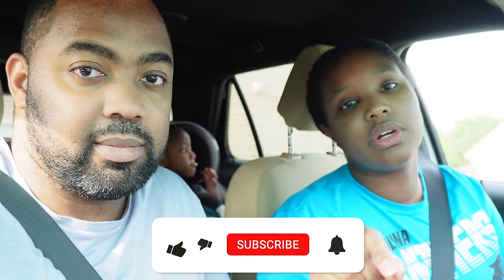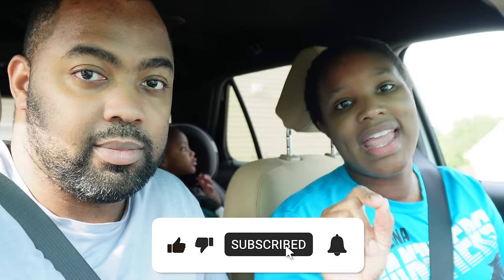It is bright and early on Friday morning and we are headed to the RV dealership because somebody is coming home with an RV today. Stay tuned to this video to find out who. If you are new to our channel, don't forget to hit that subscribe button, turn that bell notification on, and hit that thumbs up button if you like our content.